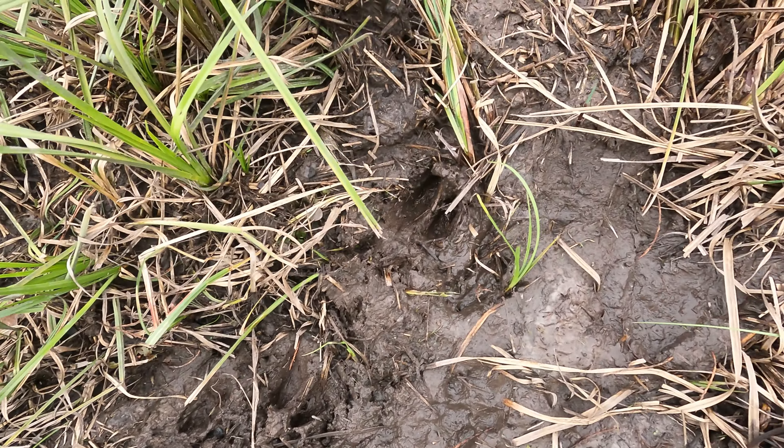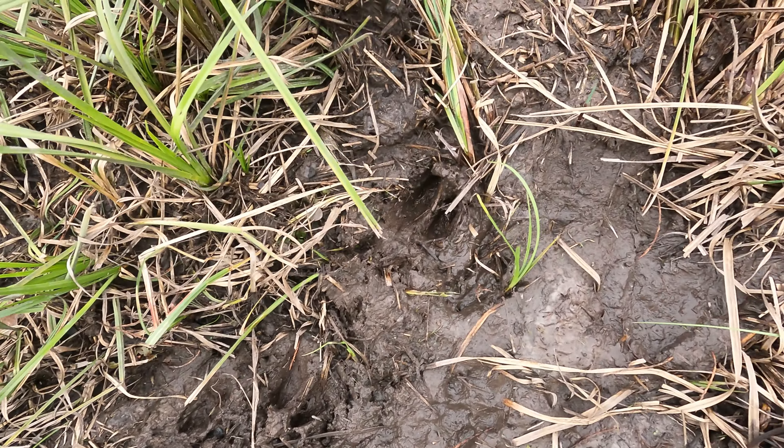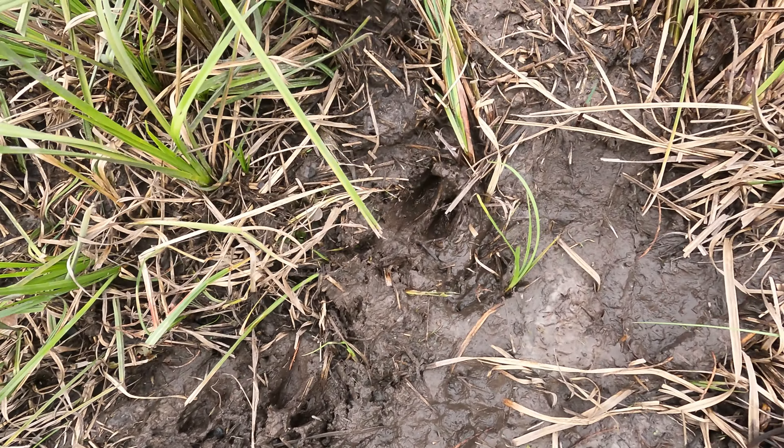Some people think that you need a big old truck to go hunting. I used to be one of those people, but I've taken this Chevy Impala. This isn't really off-roading, it's just some dirt roads. Down here in South Georgia, you don't need a lot if you have access to land, even public land. I like to turn myself around so when it's time to go, I just hop in the car and get out of here because the mosquitoes are going to be bad today.